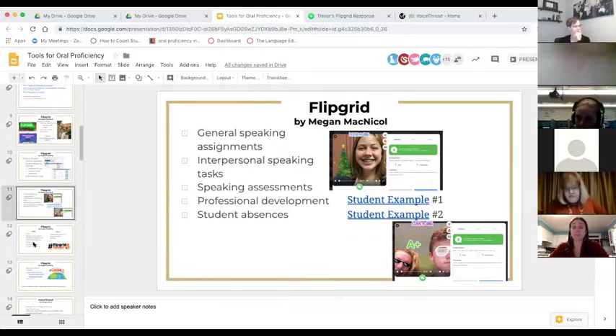My colleagues and administration have used Flipgrid for professional development as a staff — administrators used it to gather feedback on our one-to-one iPad initiative and our blended learning implementation. This year I also started using it for students who are absent: if there's been a big speaking assignment in class, I post the prompt on Flipgrid so absent students can still engage with the material they missed.